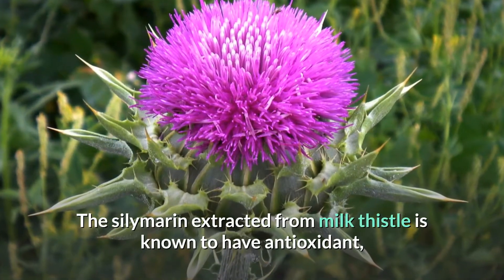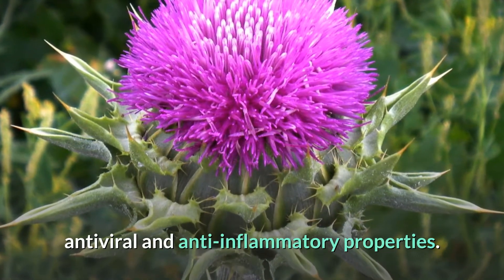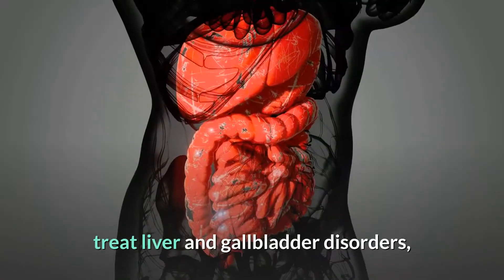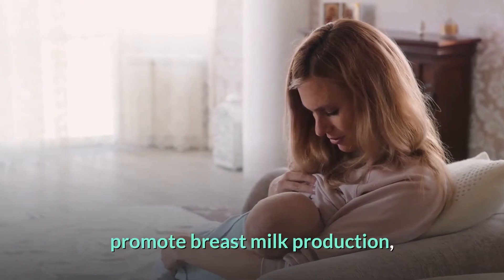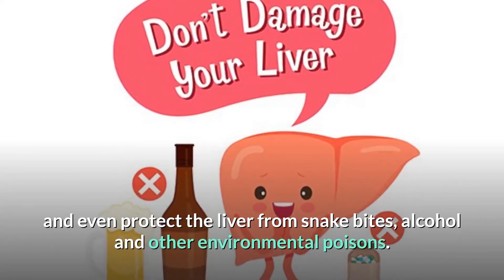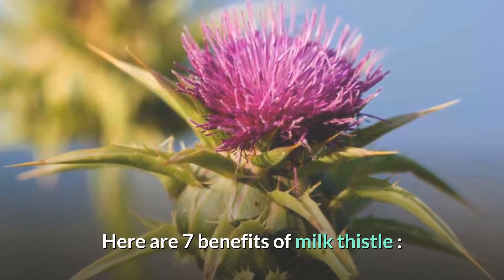The silymarin extracted from milk thistle is known to have antioxidant, antiviral, and anti-inflammatory properties. It has traditionally been used to treat liver and gallbladder disorders, promote breast milk production, prevent and treat cancer, and even protect the liver from snake bites, alcohol, and other environmental poisons. Here are 7 benefits of milk thistle.